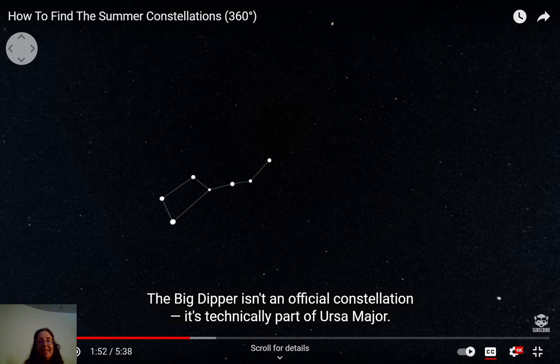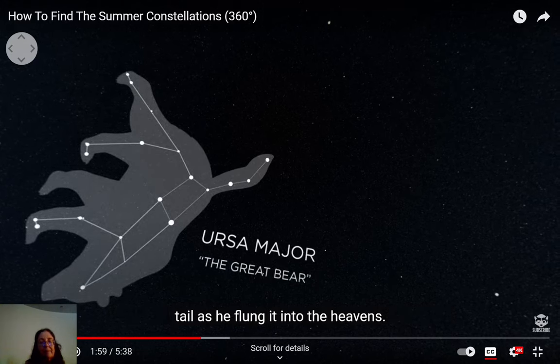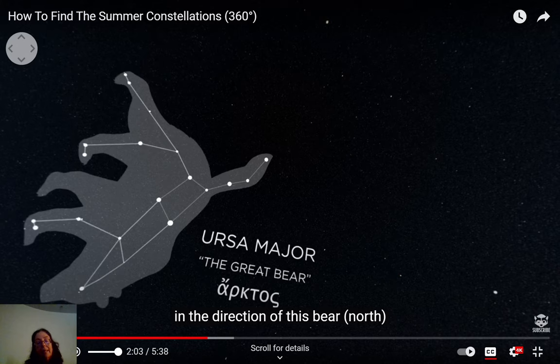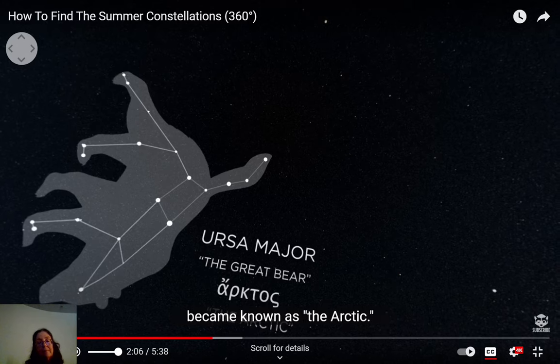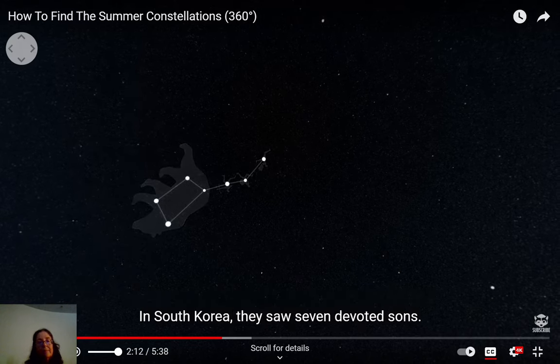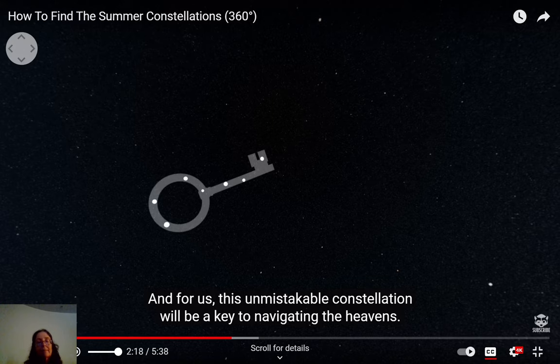The Big Dipper isn't an official constellation — it's technically part of Ursa Major. It's called an asterism: easy to see, but part of the larger bear constellation. The word 'Arctic' comes from the Greek word for bear, 'arctos,' referring to the lands in the direction of this bear. Some Native Americans saw hunters pursuing the bear; in South Korea they saw seven devoted sons. This unmistakable pattern will be a key to navigating the heavens.